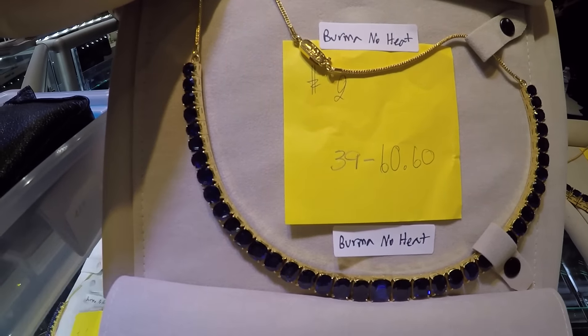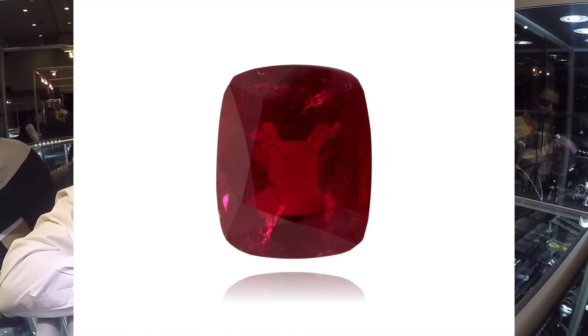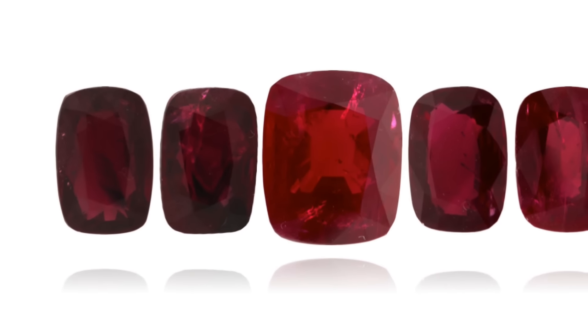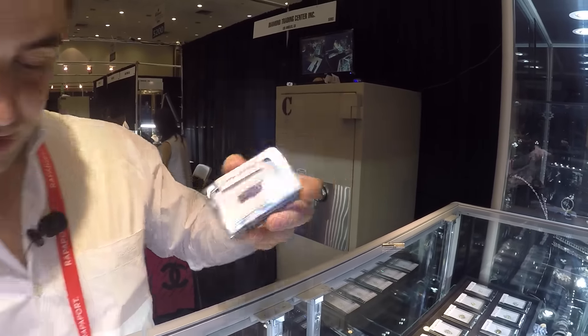On the ruby section, I have pigeon blood number one top quality Burmese no-heat rubies. Good layout — ready to make a bracelet or a ring, whatever you want.